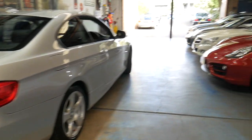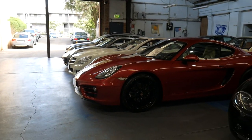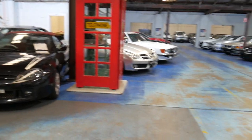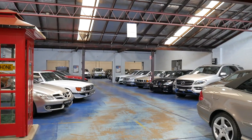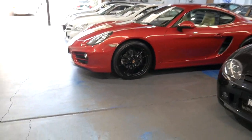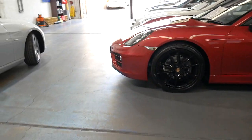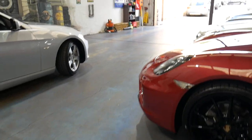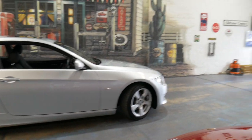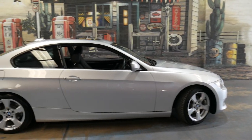We specialise in European cars. We've been doing this for over 20 years. We've got about 70 to 80 vehicles in stock at the present time. We can help you with finance and we are conveniently located 15 to 20 minutes from Sydney Airport. Thanks for watching — if you have any questions please give us a call. Contact us on 029 569 999.